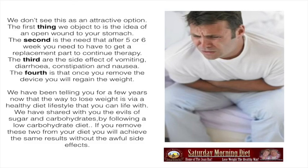We have been telling you for a few years now that the way to lose weight is via a healthy diet lifestyle that you can live with. We have shared with you the evils of sugar and carbohydrates. By following a low-carbohydrate diet and removing these two from your diet, you will achieve the same results without the awful side effects.